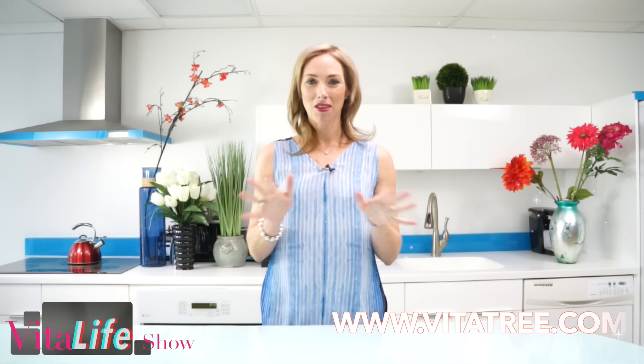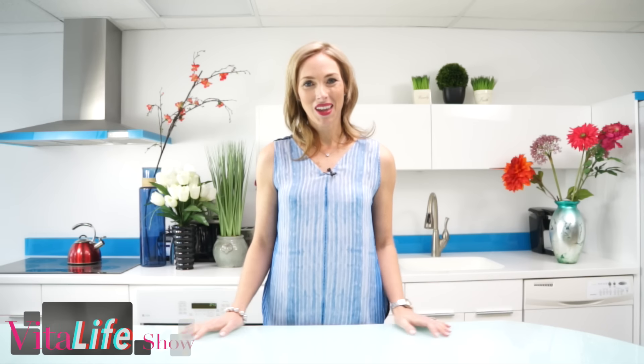Thanks for joining me today. Make sure that you subscribe to our channel, like us on Facebook, follow us on Twitter, Pinterest, and Instagram. You can also fill out the Ask Dr. Bowering section where you can ask myself and our VitaTree experts about your health questions and concerns, and we can guide you on your health journey. Check out our other videos as well — thanks for joining me.